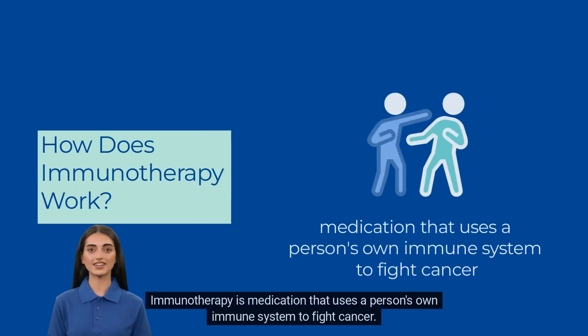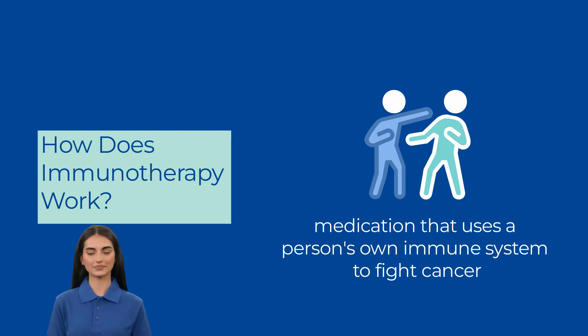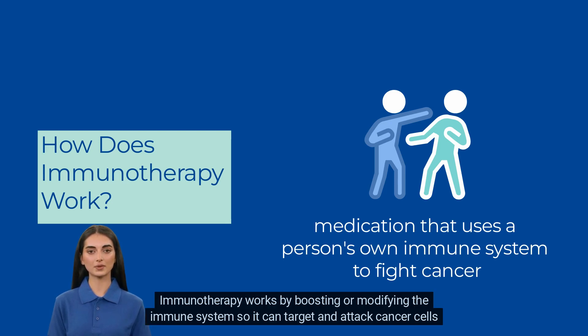Immunotherapy is medication that uses a person's own immune system to fight cancer. Immunotherapy works by boosting or modifying the immune system so it can target and attack cancer cells in the body.